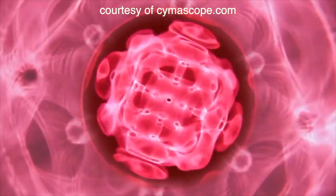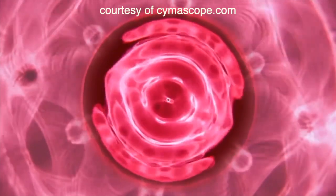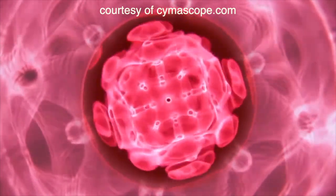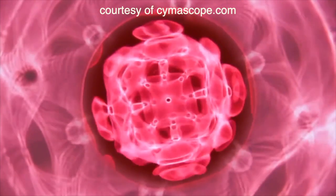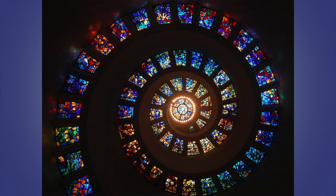Each frequency makes a complex, unique geometric pattern that would put a snowflake to shame. These universal resonance patterns mirror the underlying code common to everything in nature — from the spiral of our DNA to the spiral of our galaxies. This is referred to as sacred geometry, and these patterns have been used in ancient and modern architecture. Many of the great cathedrals and temples are based on these same principles of sacred geometry.